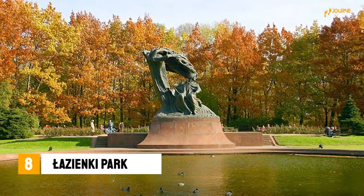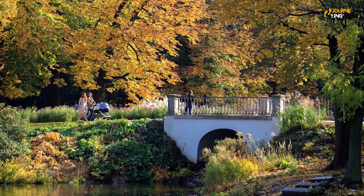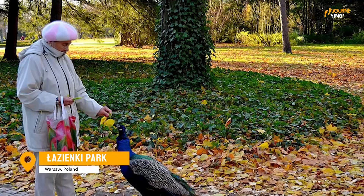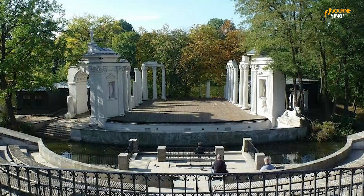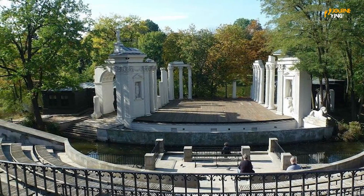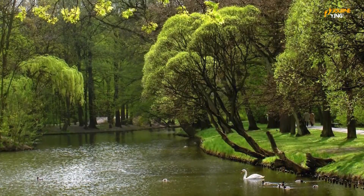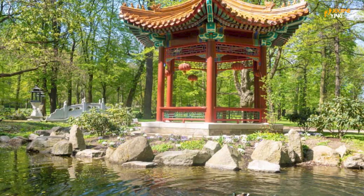If you're in need of some green space, Łazienki Park is the perfect place to go. Located in the heart of Warsaw, this park covers over 76 acres and features a range of attractions, including a palace, a botanical garden, and a sculpture park. It's a great place to relax, take a stroll, or have a picnic on a warm summer day. You'll be able to escape the hustle and bustle of the city and enjoy some peaceful moments in nature.